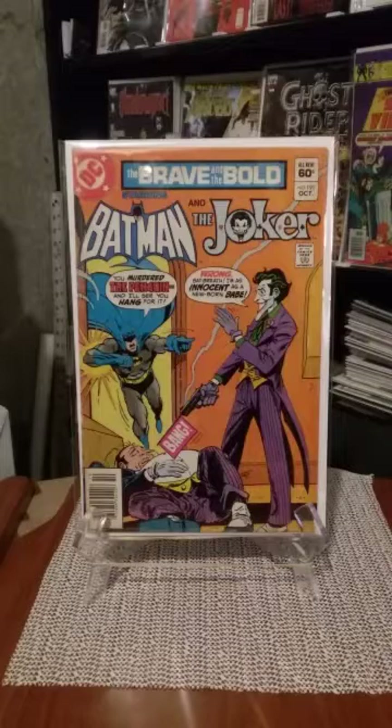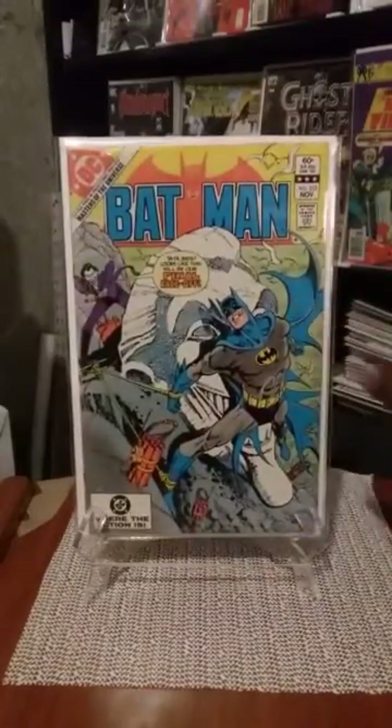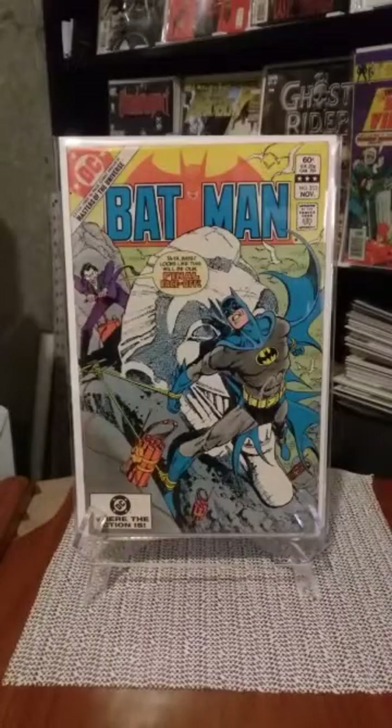Brave and the Bold Batman and the Joker issue 191. I love Jim Aparo art when it comes to Batman — he just had a style of his own. And his Joker — you can always tell a Jim Aparo Joker. Jose Garcia Lopez cover for Batman number 353. And that's really the end of my haul.